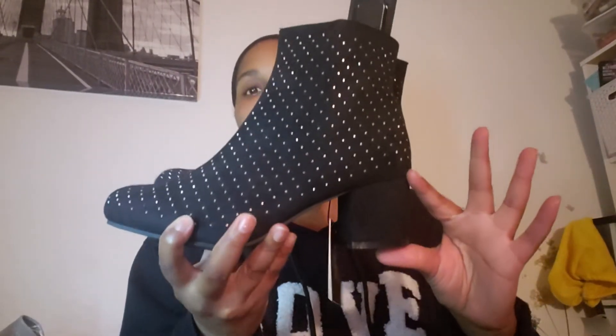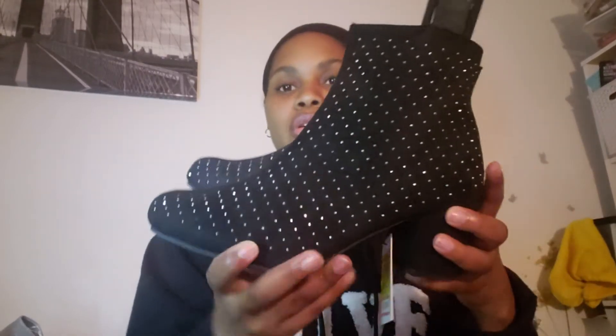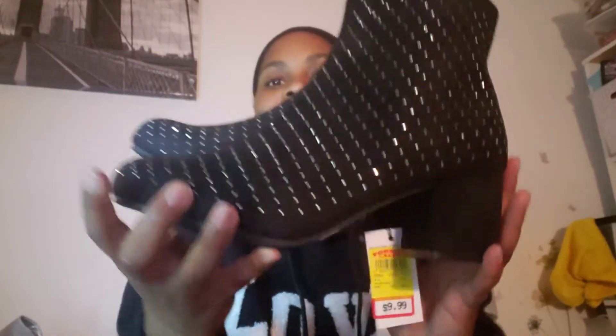Let me show you the last pair of regular boots. They're just these black boots — the heel is not super tall but it's chunky with a rounded toe. They have these little silver beads around them and a zipper on the inside. I thought these were a really good deal.